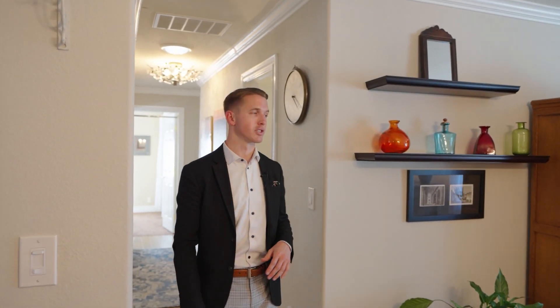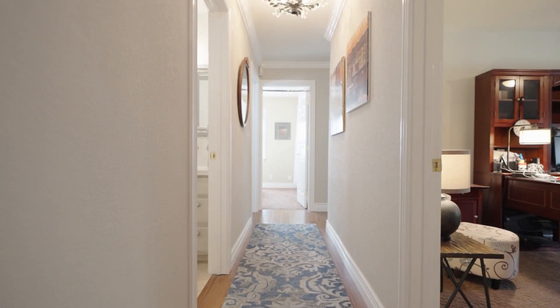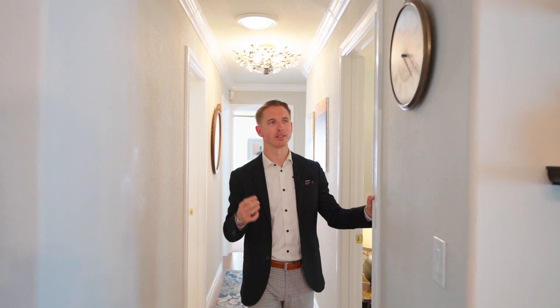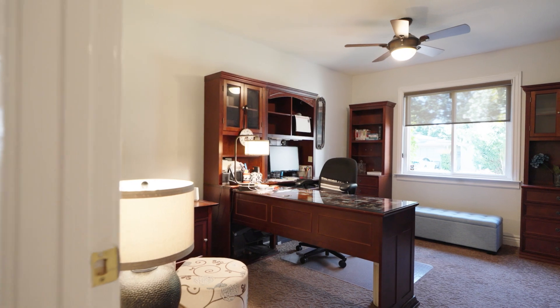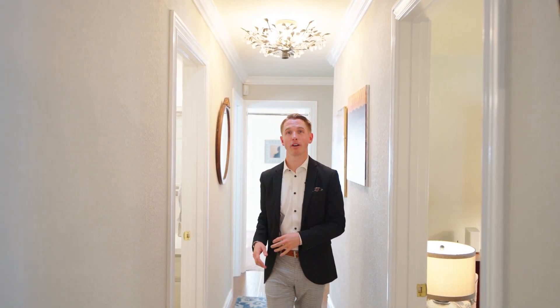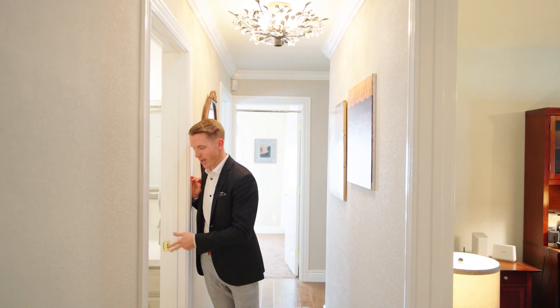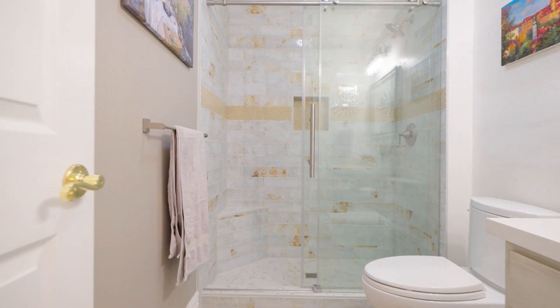The layout is separated so you have three beds and two baths on one side, with the primary suite on its own. Walking down this way you've got hardwood flooring and crown molding throughout the entire home — a really nice touch. Bedroom number one is set up as an office right now, with a closet and carpet.